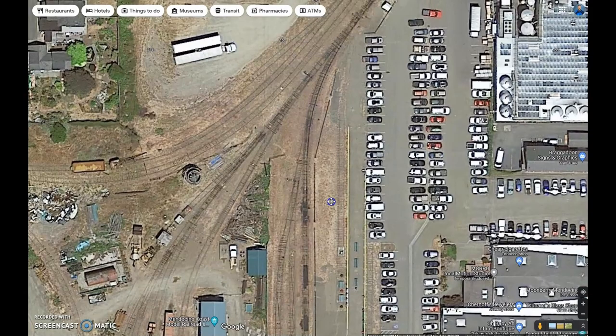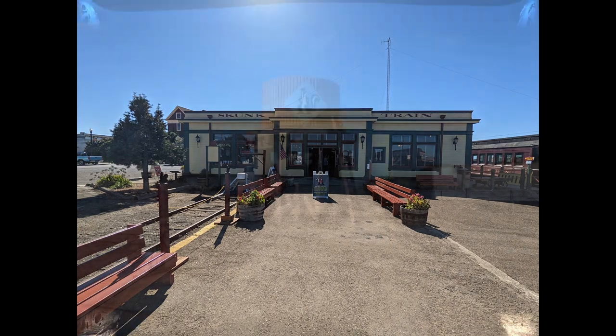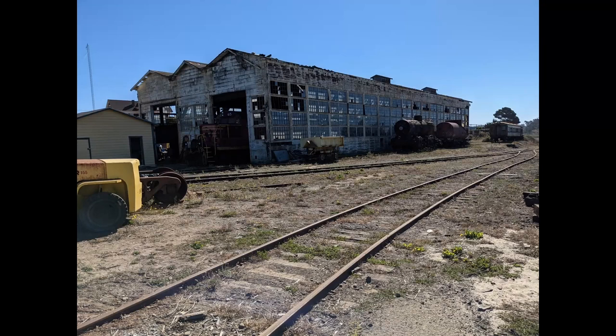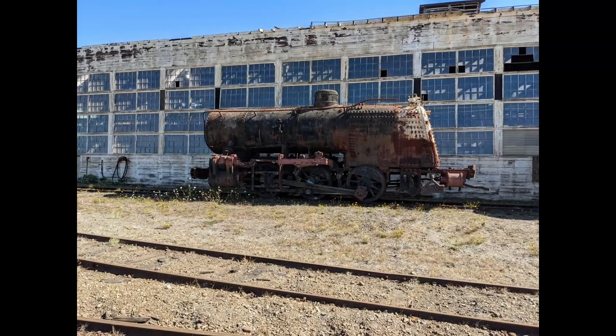Here we have a little bit of history, thanks to Wikipedia, on the California Western Railroad. It was initially begun in 1885 and was run from Fort Bragg, known as the Fort Bragg Railroad Company. This is out on the west coast of California. It only ran a short distance — 6.6 miles — and as you might imagine, it hauled lumber and logs.